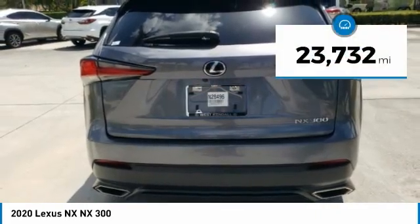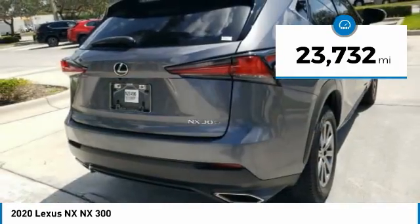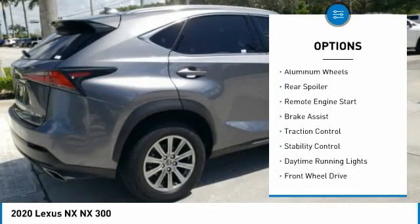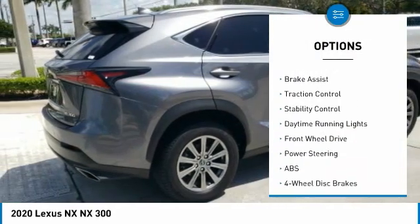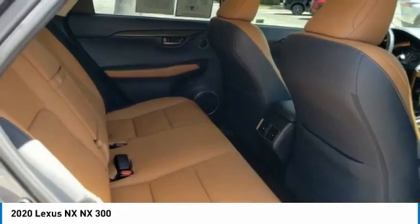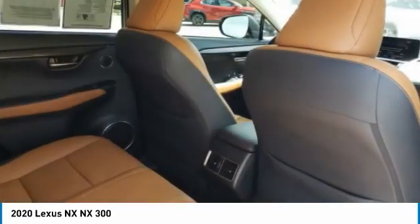This vehicle has less than 25,000 miles. Here are some of this vehicle's great options: tire pressure monitor, turbocharged, heated mirrors, aluminum wheels, rear spoiler, remote engine start, brake assist, traction control, stability control, daytime running lights.